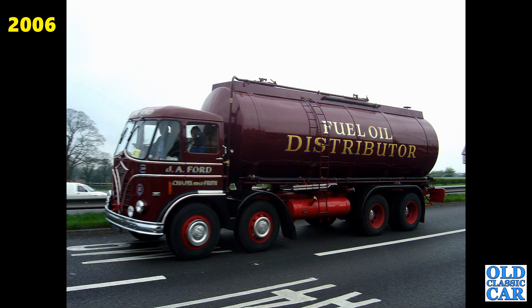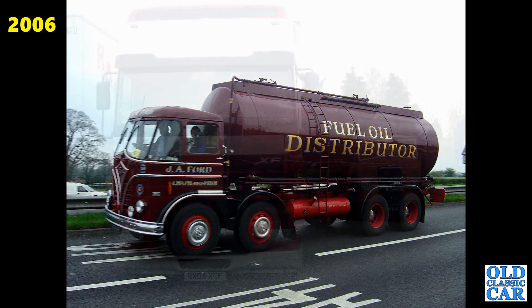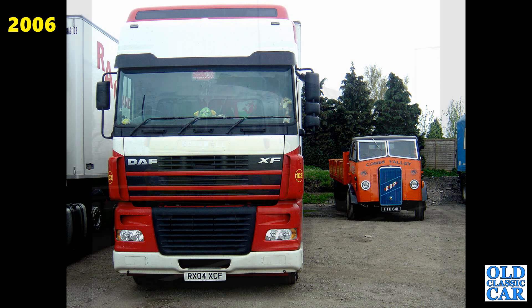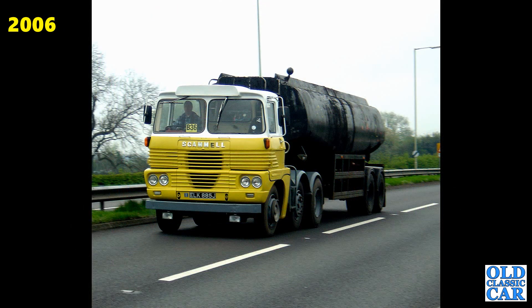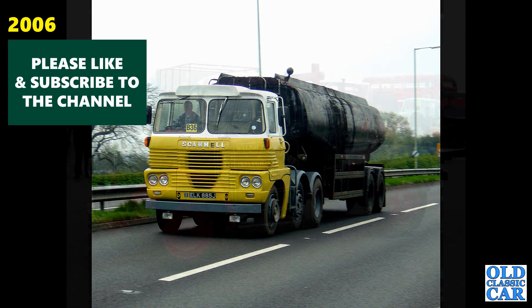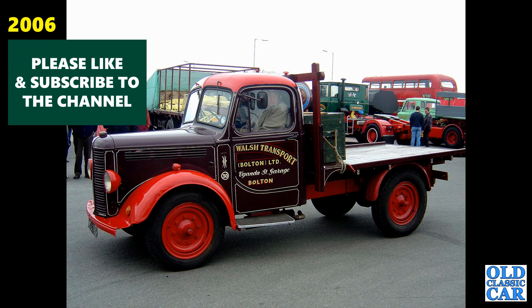The Foden here in the livery of JA Ford, Chapel-en-le-Frith, fuel oil distributor. There's that little FTD641, the ERF from 1943, parked alongside quite a large old DAF XF. Another Scammell tanker — this one was later repainted in the livery of Shell and BP Fuels, but here it's pre-repaint, J-reg so about 1970.